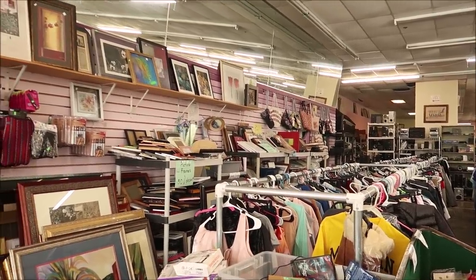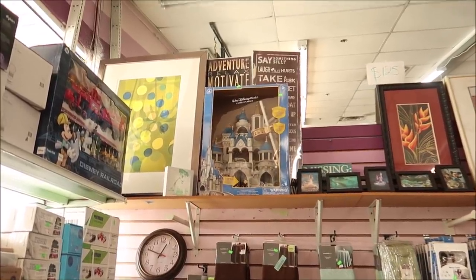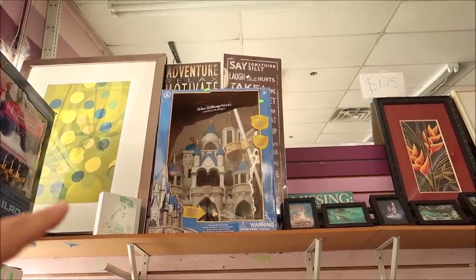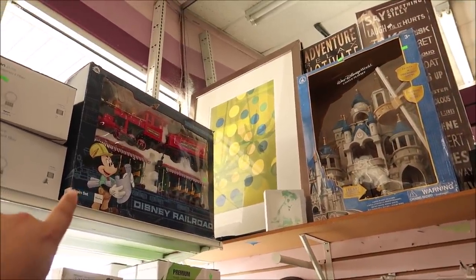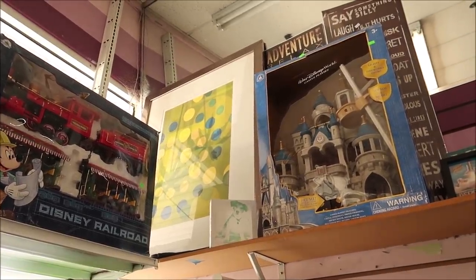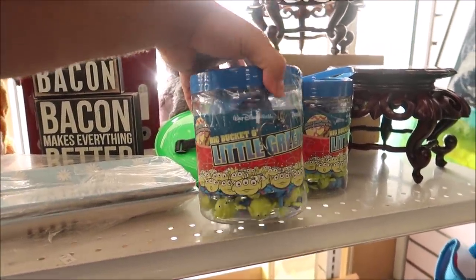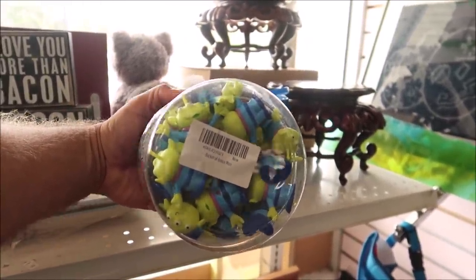It looks like I've come across a lot of cool items already. Up in this far corner they have the Walt Disney World castle playset — it has lights, a firework show, sounds and music and it's only $25. It does look like it's in the box, like never used, but the plastic's popped out. And then on this side we have the Disney railroad train set, which I think is $19.99. Down here, how about a bucket of aliens from Toy Story — 25 of them — and it comes with a crane too, only $14.